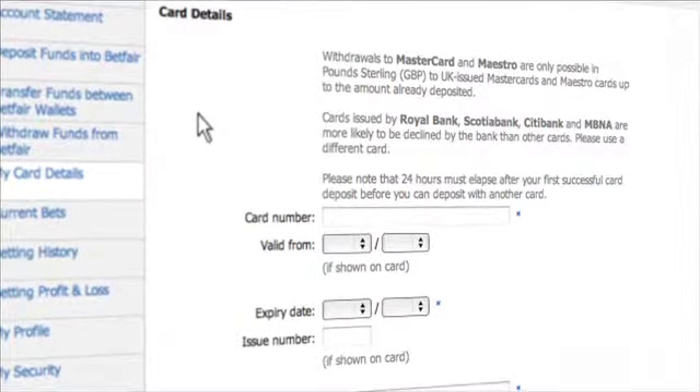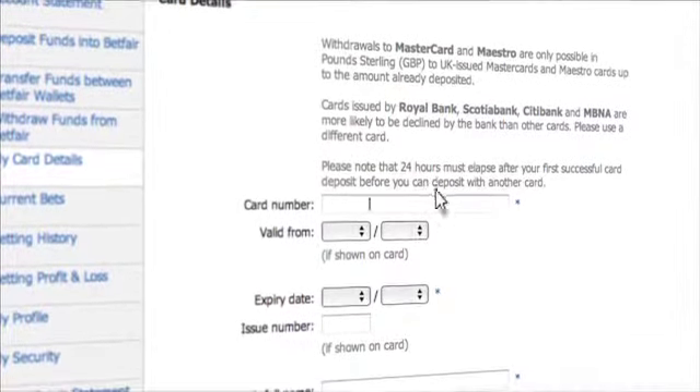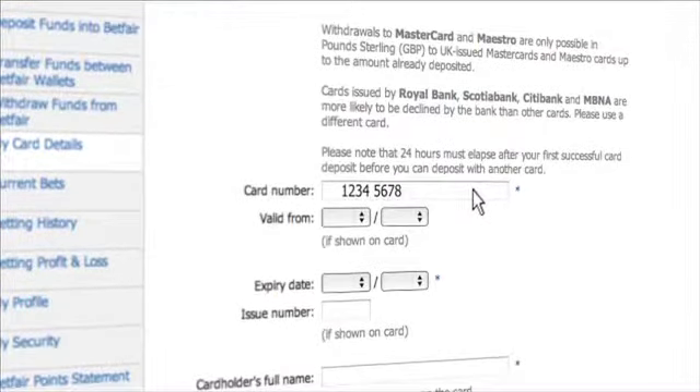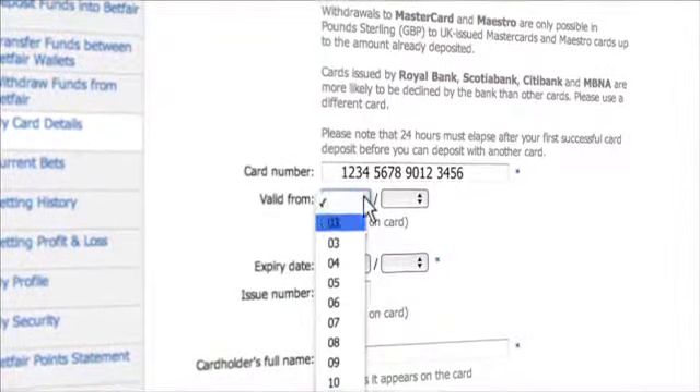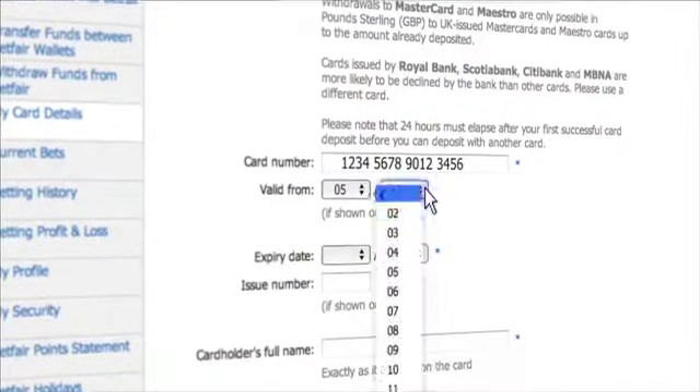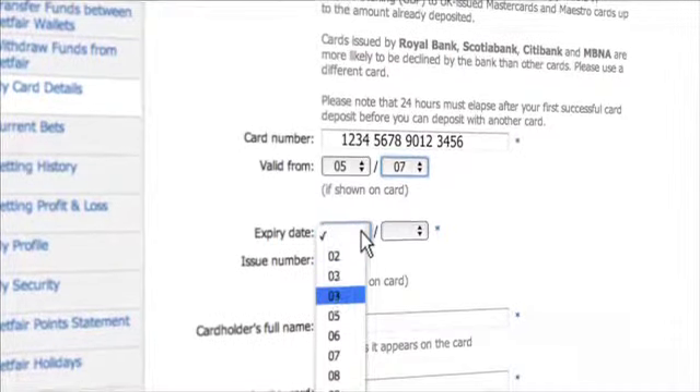Many Canadians choose to use InstaDebit for a free instant bank transfer. The first piece of information needed is the long 16-digit card number. Then, if shown, the valid from date, followed by the expiry date.